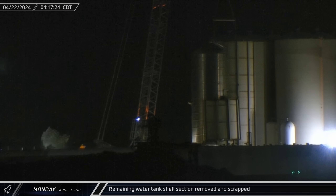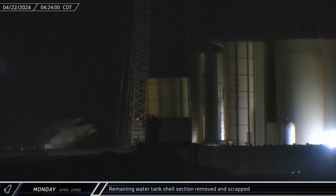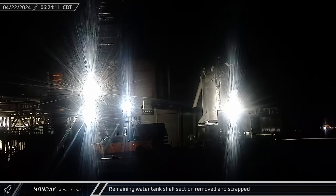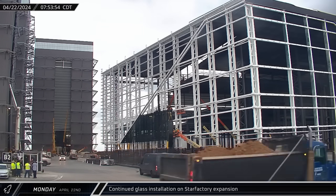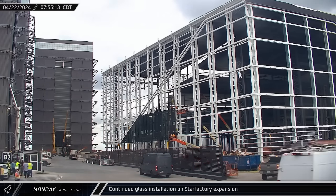Before dawn on Monday, the next large piece of the cryoshell was finally cut free and lifted away before being lowered to the roadside scrapping area. Over the next few hours, crews worked to cut the section into smaller pieces. As the day shift started, the Star Factory glass crew was right back at it as this building's feature facade starts to look more impressive by the day.